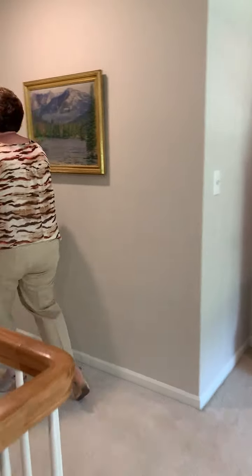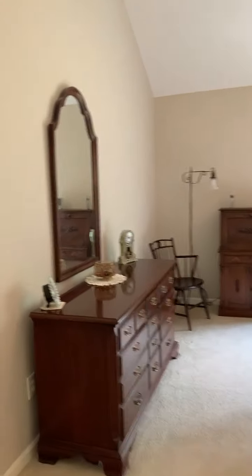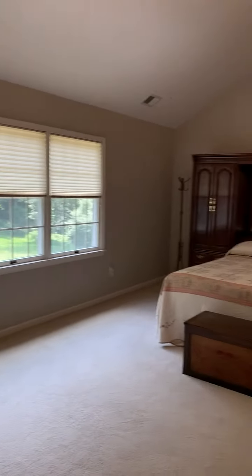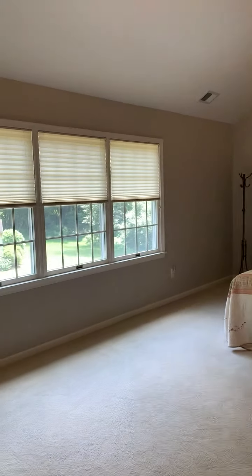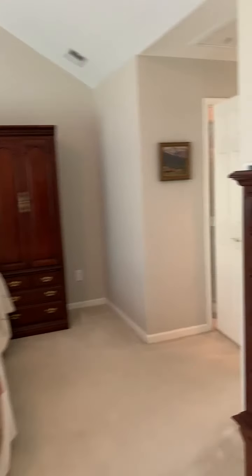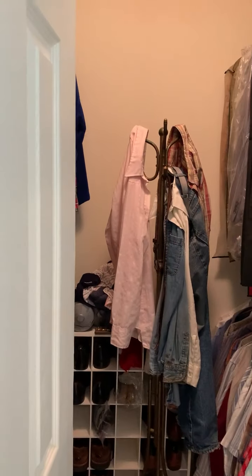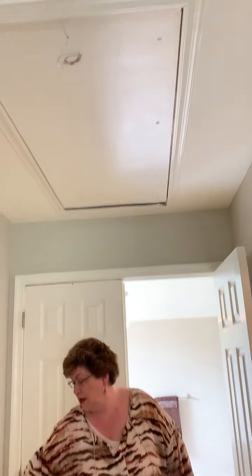We have a double door entry into the master bedroom, which is really large. It fits a king size bed with very large furniture and still has a whole lot of space. There's a vaulted ceiling, two walk-in closets, and attic storage is accessible from here.